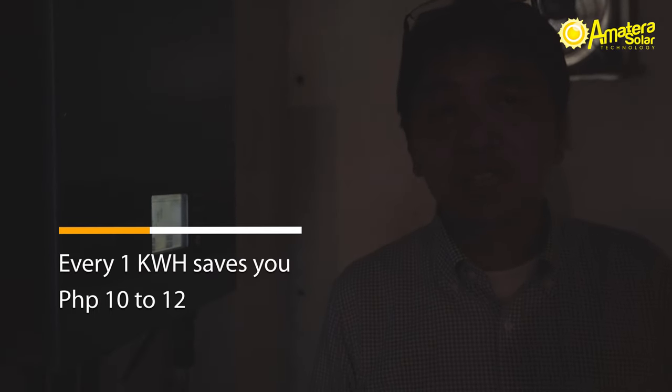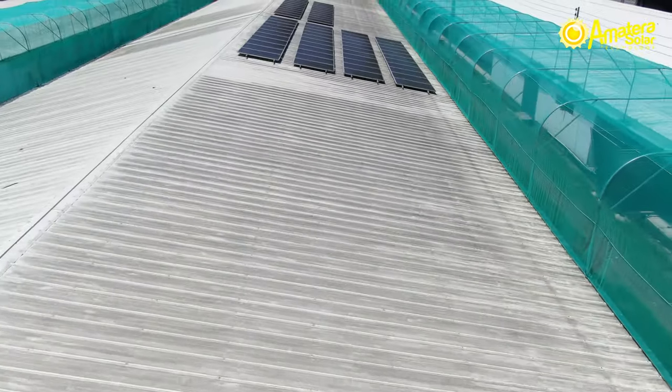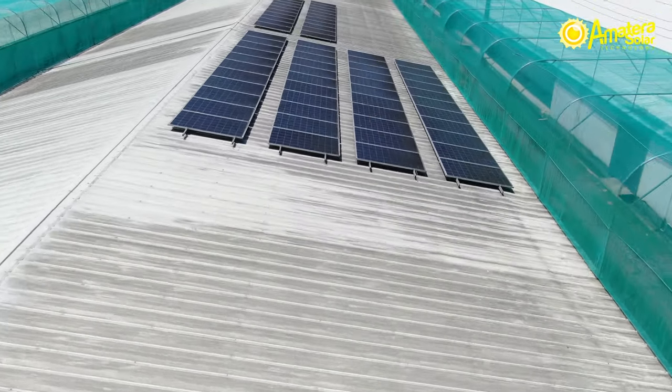So that's how you check how much the inverter is saving. Every kilowatt hour saves you 10 to 12 pesos — that's every kilowatt hour.